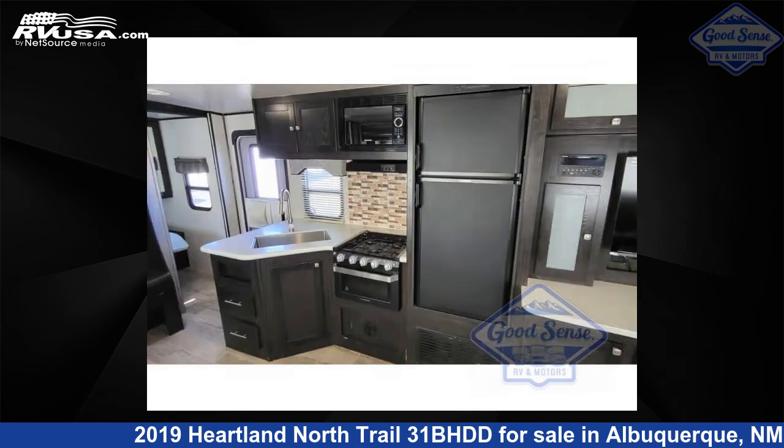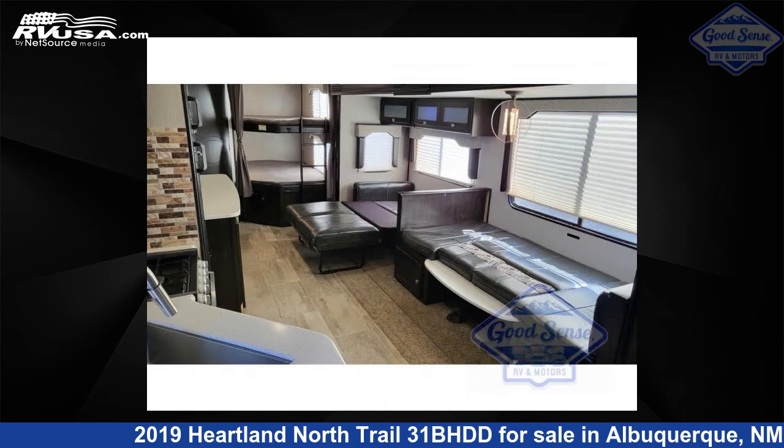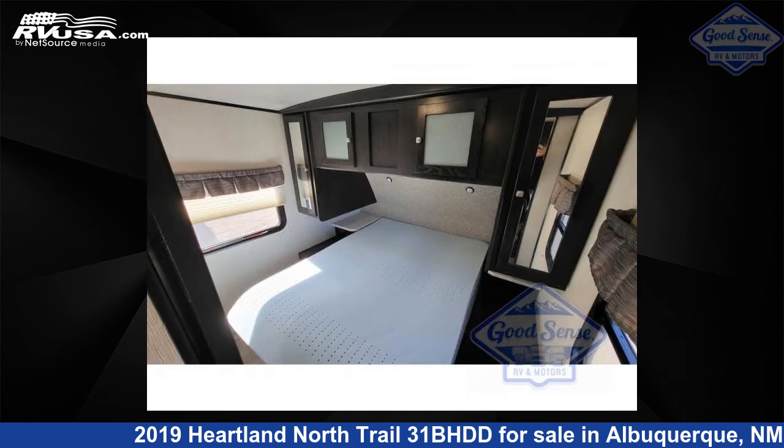The floor plan layout of this travel trailer features a bunkhouse, front bedroom, outdoor kitchen, two entry and exit doors, and a U-shaped dinette. For more information and pricing on this unit, and to see all units available for sale by GoodSense RV and Motors, visit RVUSA.com.